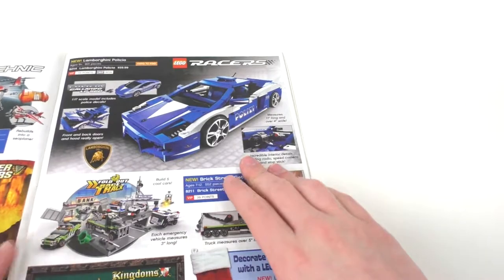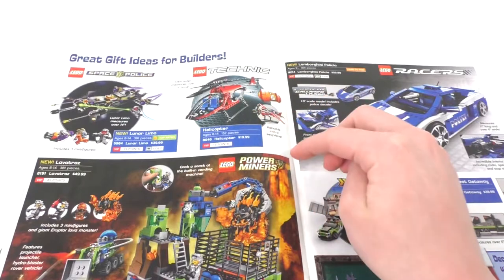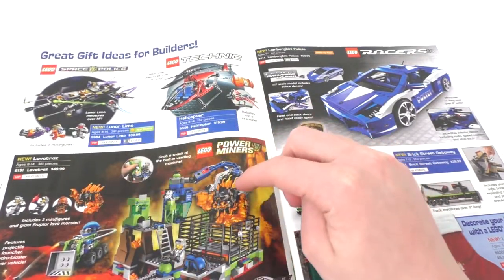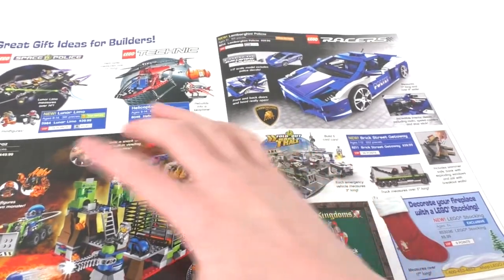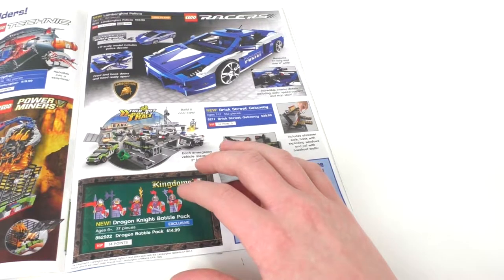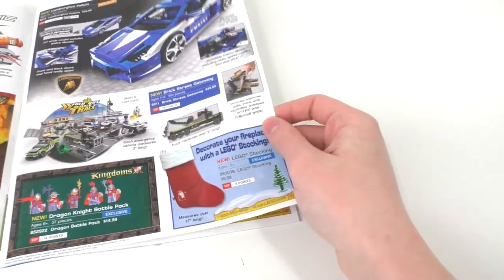We have some great gift ideas: Space Police with the Lunar Limo, and Technic with a regular helicopter two-in-one. We have a Power Miners set — one of my other favorite themes — specifically the Lava Traz, which includes a big orange rock monster big fig, one of the orange ones, and two miners. Pretty cool for $50. We have LEGO Racers with a Lamborghini and the Brick Street Getaway. We also have a Dragon Knight battle pack from LEGO Kingdoms — $14.99 for five minifigures is pretty nice. And we have a little LEGO stocking for $10.